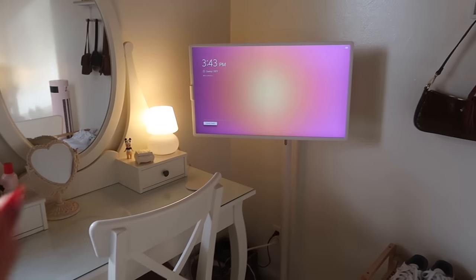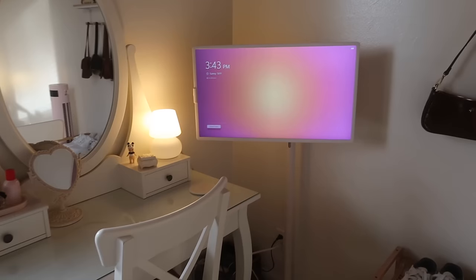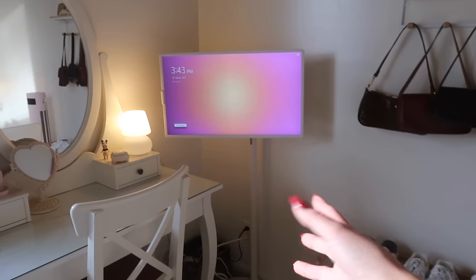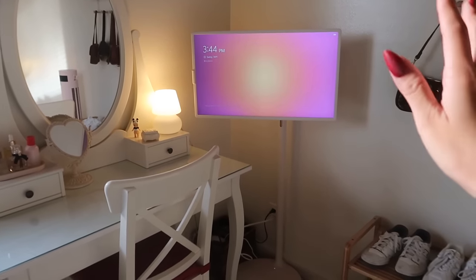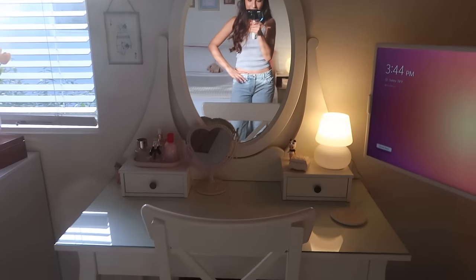Moving on to my TV — this is my LG StandBy Me. It's technically not a TV, it's like a portable screen. I actually did a whole video on this if you want to check it out. I really like it, I use it every day. You can move it around but I just always keep it plugged in right here. I think it would be so perfect for a studio apartment because you could use it in bed, on the couch, in the kitchen — wherever you want — and you don't really have to have a TV stand.